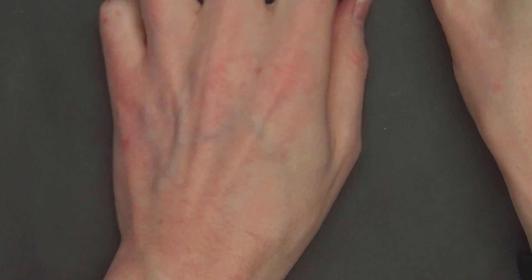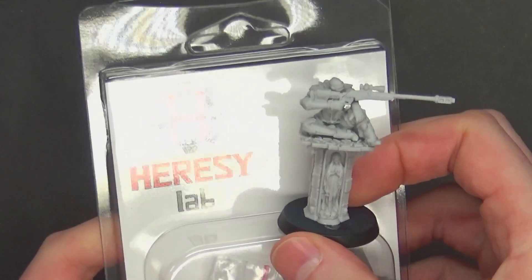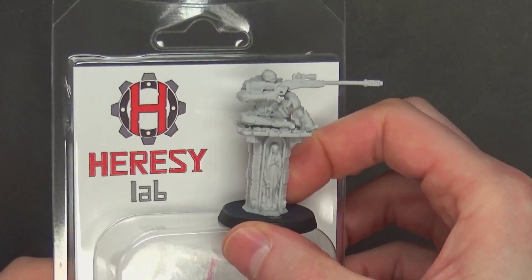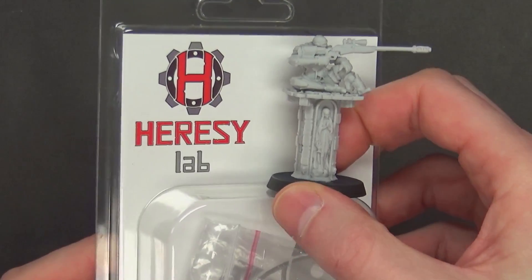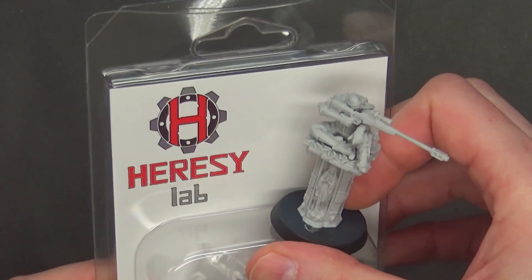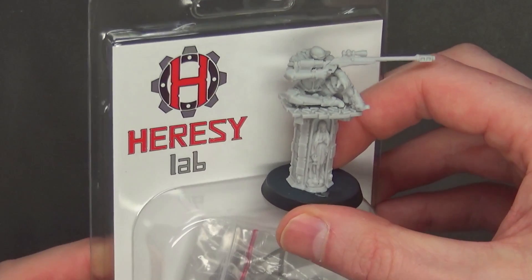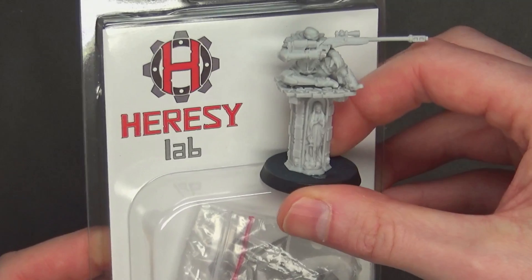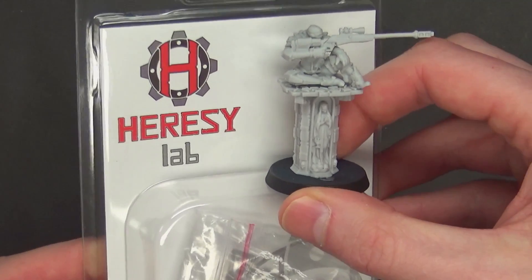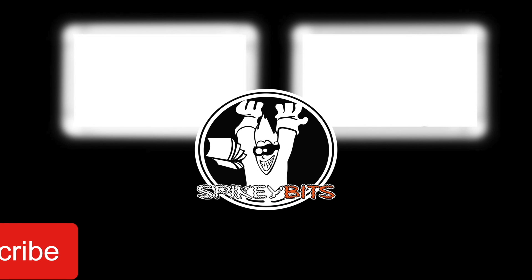That is pretty much it for the Heresy Lab assassin lineup — pretty affordable, pretty well detailed, gets to you in about two weeks give or take. If you're having a hard time finding the plastic ones from Games Workshop, or you just don't feel like paying those prices, this might be a great affordable 'counts as' alternative. Check them out at heresylab.com and hit them up about a discount. Thank you very much for watching — hit that subscribe button and turn on notifications to be the first to like and comment on all our videos.